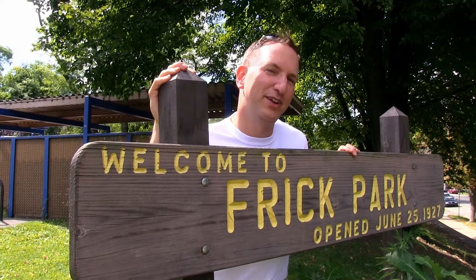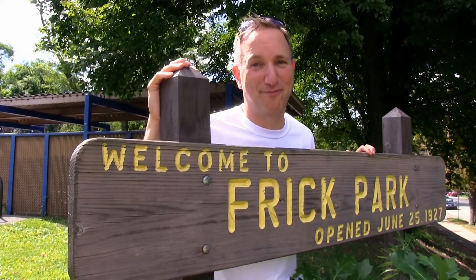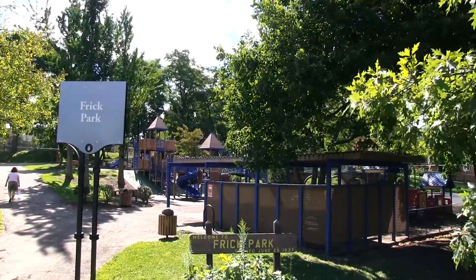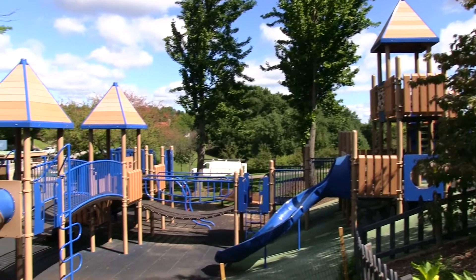Hey there, it is Dr. Willin with another episode of Kids Plus the Community. We're here today at Brick Park right in Squirrel Hill. This was the park that I came to as a kid. It's a place I brought my kids to and it's a place we still visit.